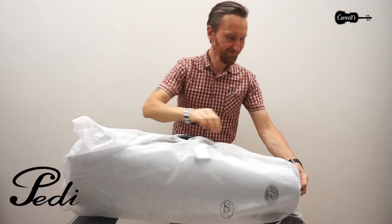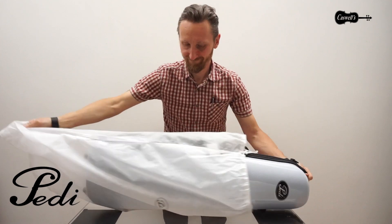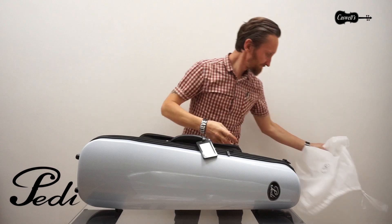The Peddi Steel Shield shaped violin case, or the Peddi Streamliner as it's sometimes known, is an attractive, lightweight and yet very strong case.